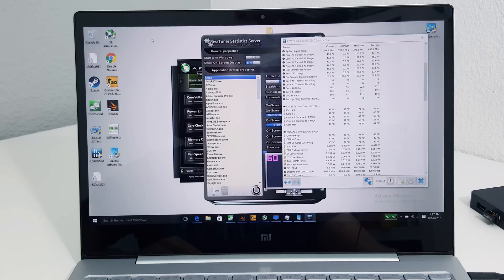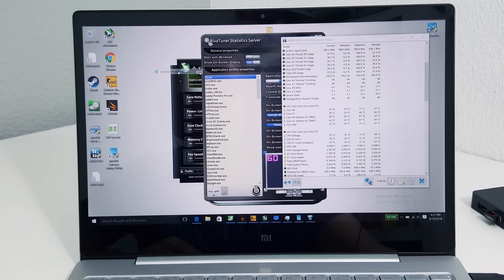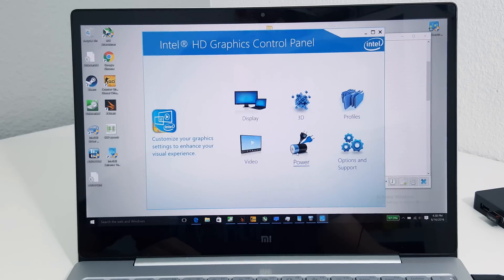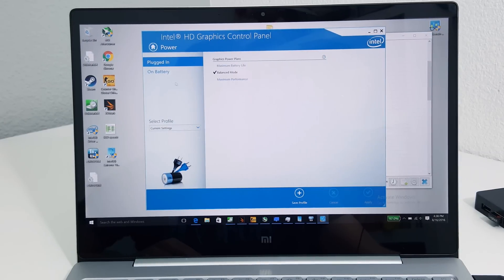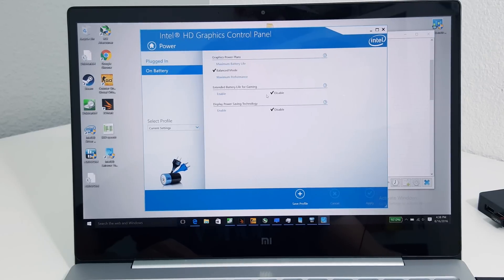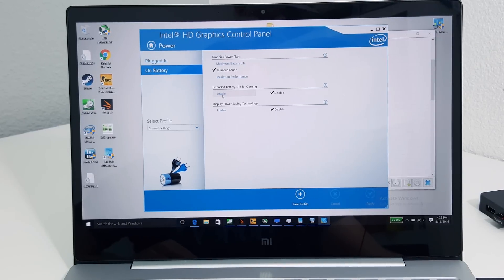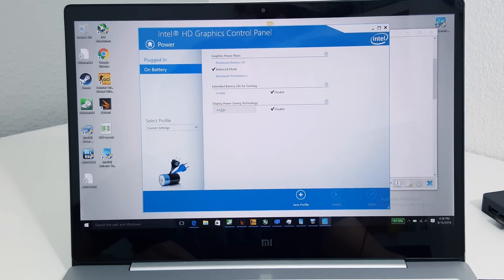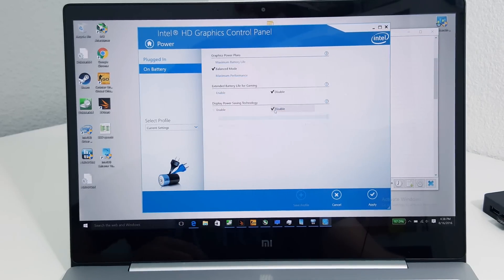Let me quickly show you those settings I always disable. If you want maximum performance for gaming, it's something you need to do. Under battery, you can see they have a lot of options — you've got extended battery life for gaming, but enabling that clocks it right down and kills the GPU power. And display power saving — I could keep that enabled, but I've disabled that one as well.